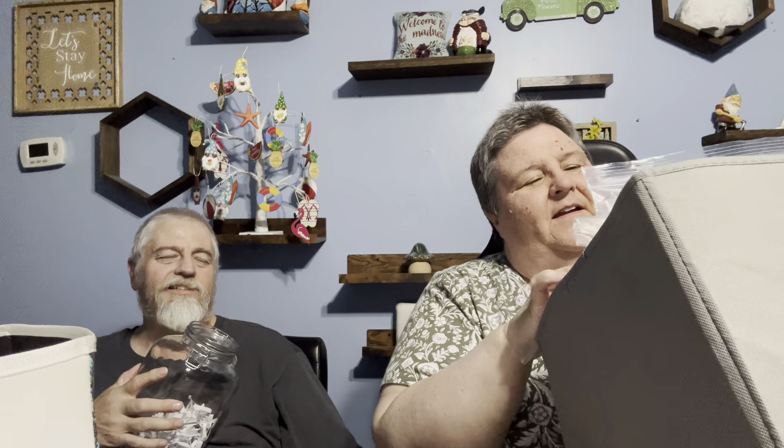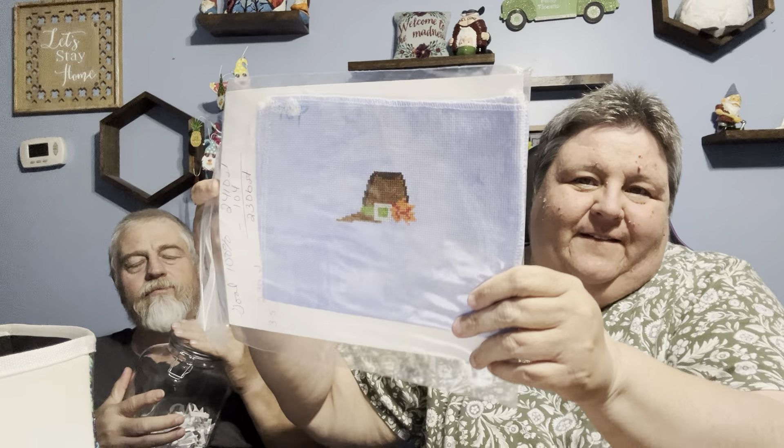Wrong holiday, but Turkey Gnome! I just saw this one today and I was like, it would be funny if he picked that one because he likes turkeys. So this is what it is and that's where I am. How easy is that one?